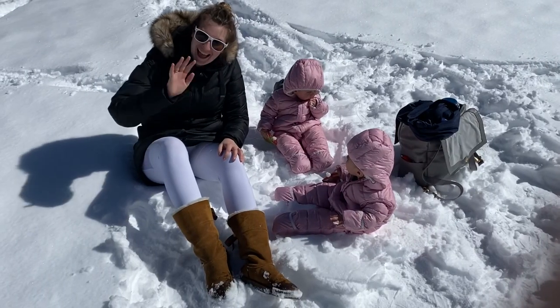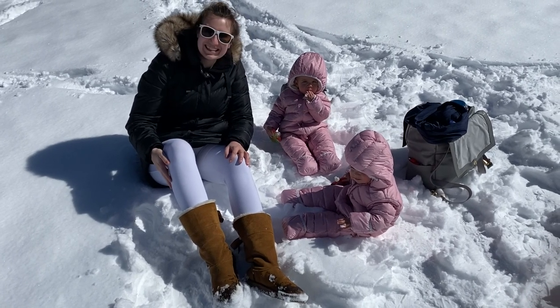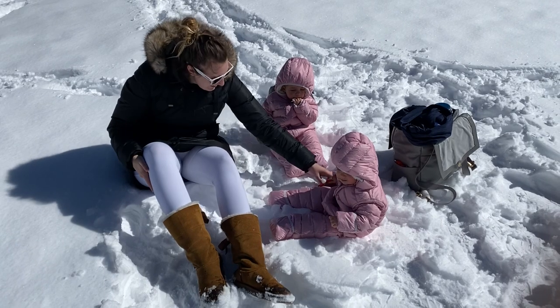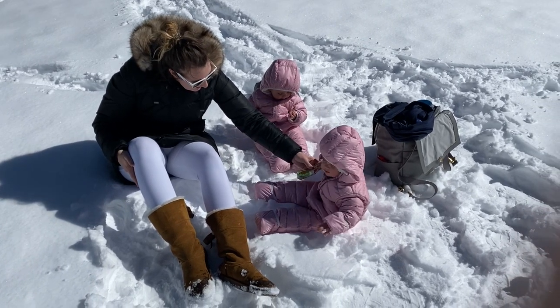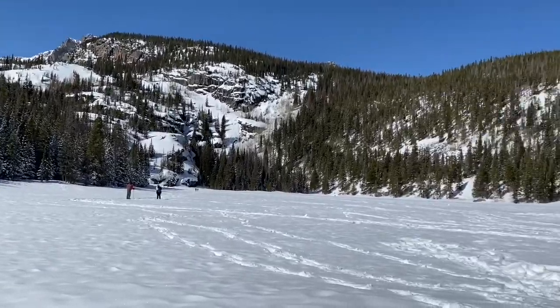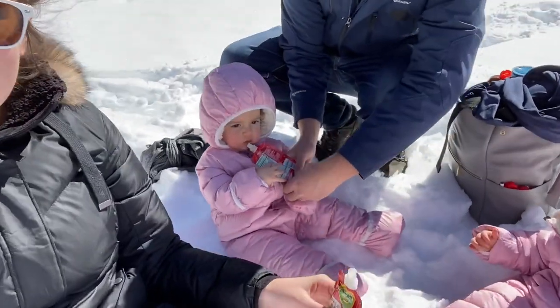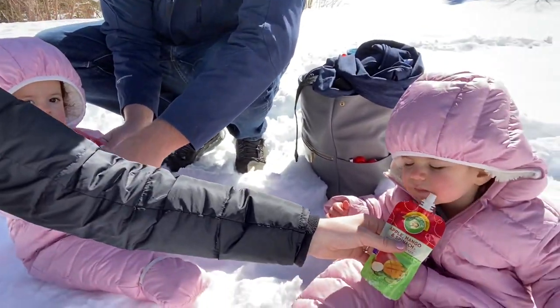We even had the girls dressed up in little marshmallow outfits — or at least we like to call them that. They're these full body suits from Eddie Bauer that we found, and they were pink, super cute. We even technically had lunch on the lake, and we couldn't believe how warm it was.